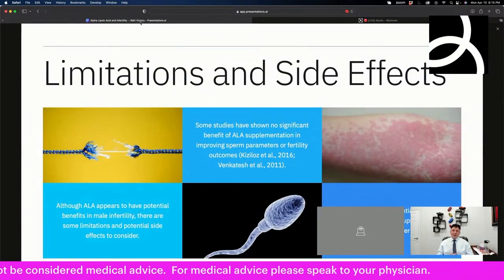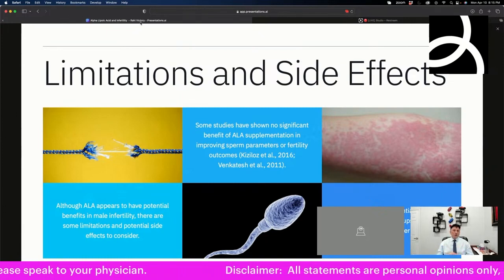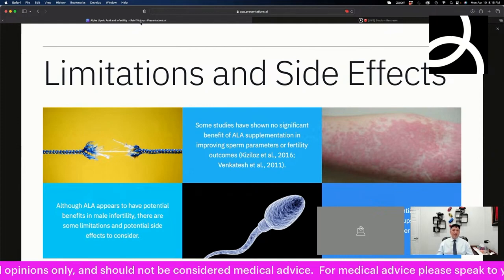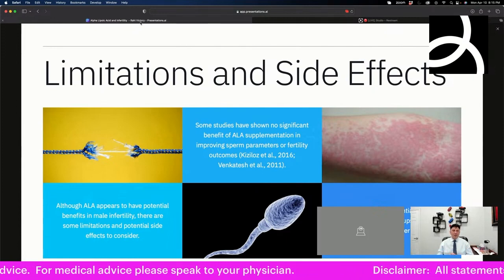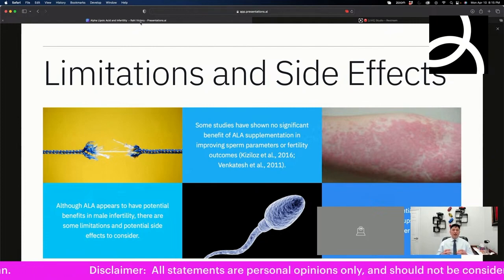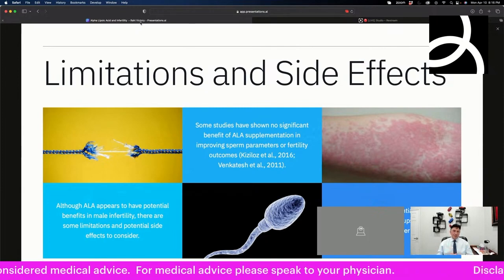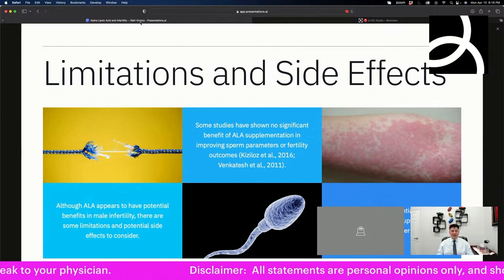What are the limitations and side effects? Some studies have shown no benefits — two referenced studies showed no difference in sperm parameters or fertility outcomes in men, including one from 2016. However, overall the studies suggest there is a benefit. ALA can cause GI upset and skin rashes, and in some people it's potent enough to actually lower blood sugar more than desired. That hypoglycemic effect was noted in a 1997 study but is still a possible side effect to consider.